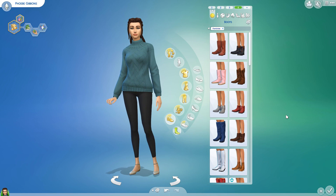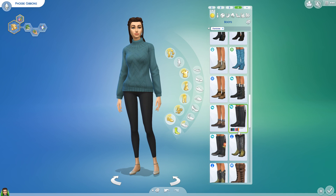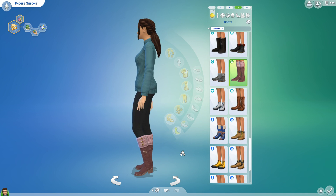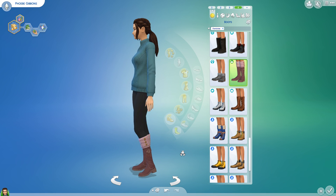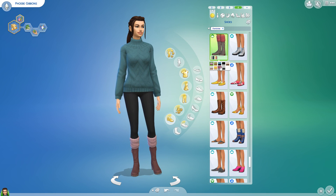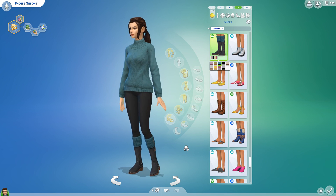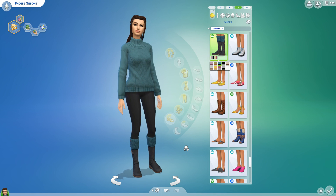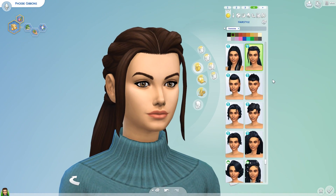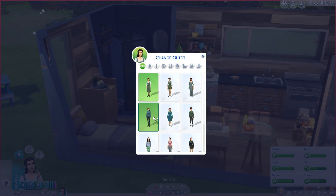I did get the Nifty Knitting pack so I want to give her a look from that pack. The item I really wanted from Nifty Knitting — people got to vote for this stuff — is these boots. I love these boots, I want a pair in real life! I love the yellow ones with a yellow sweater but let me find one that matches. Oh, that matches! I really like that outfit. Change outfit to this one.